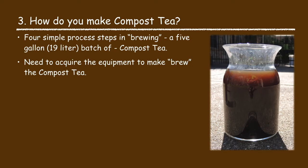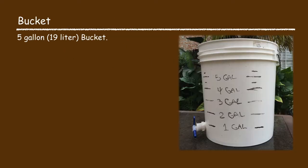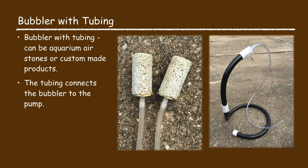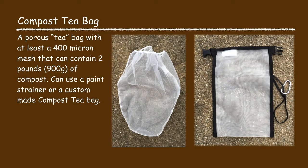Making or brewing compost tea is a relatively simple process. I will share with you the process I use to make a five gallon batch. There are just four simple steps, but first you need to acquire the equipment: a five gallon bucket, an aerator or air pump capable of pumping at least 570 gallons per hour, an air bubbler — you can use an aquarium air stone or a custom made bubbler — tubing to connect the bubbler to the aerator pump, and a compost tea bag, which is a porous bag with at least a 400 micron mesh capable of holding two pounds of compost. The compost tea bag can be a paint strainer bag or a custom made compost tea bag.